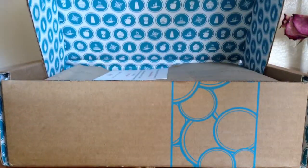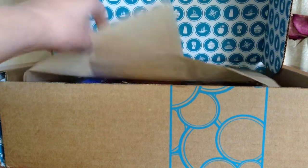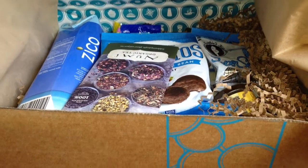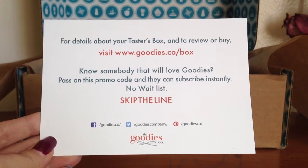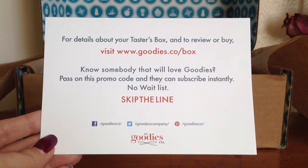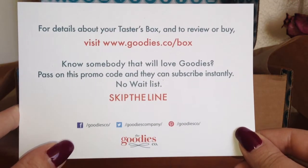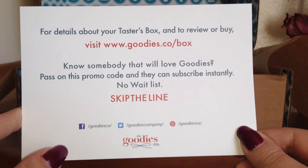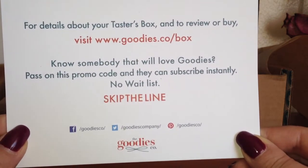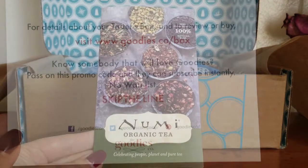It opens up on the side — they have their card on top. This month they don't actually have a product information card, so I'll just go through what I have without it. This card just tells you that if you know somebody that wants to join, they can enter the promo code 'skip the line' — which is very strange for people on the wait list. Anyways, there you go if you want to use that.